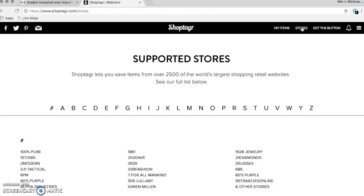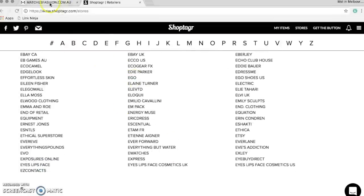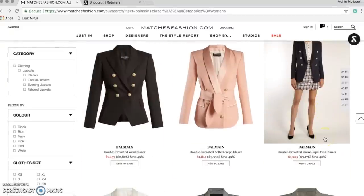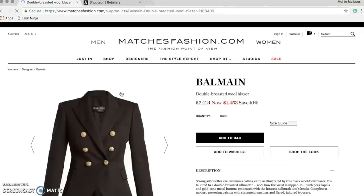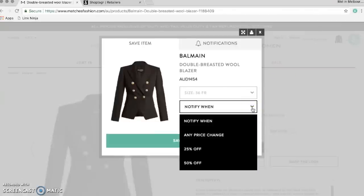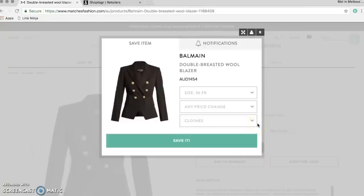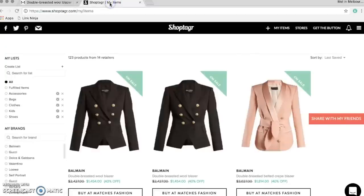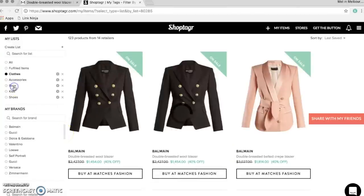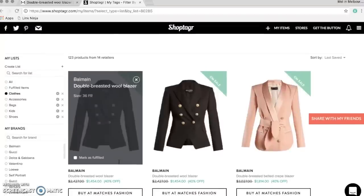For example, I'm going to go browse at one of my stores. By the way, they have over 2,500 supported stores, so there are heaps that they're affiliated with. I'm going to go to one of my favorite sites, Matches Fashion, and I'm looking at Balmain Blazers. I've just seen that a whole bunch have gone on sale — this one is 40% off. If I want to save it to my ShopTagger list, I just hit the little green button, select the size I want, and then ask it to notify me when there's any price change. You can also set thresholds like 25 or 50 percent. Then I save it to my clothes list, but you can organize it into whatever list you want. My lists are pretty long because I use this a lot.